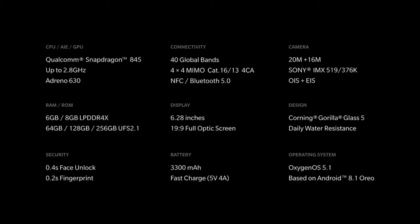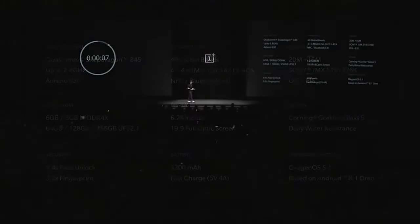The screen is 6.28 inches. And the camera now has both OIS and EIS — we heard you loud and clear on the OIS part. It comes with 16 and 20 megapixel dual cameras, both with apertures of f1.7. The phone is also water-resistant to daily risks of splashes and weather.